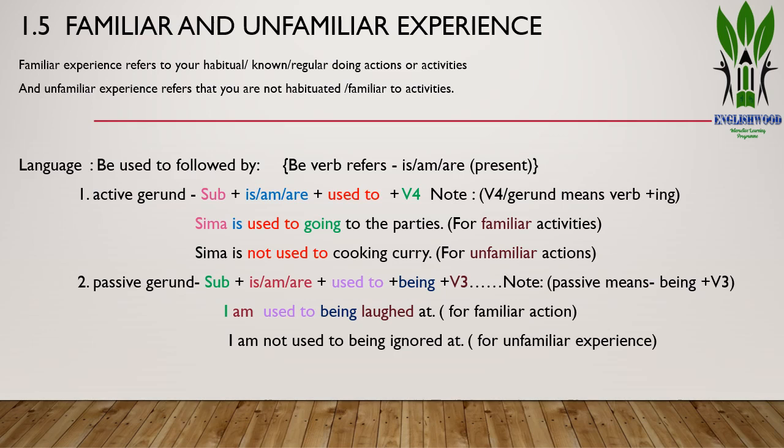In the active gerund structure: subject + is/am/are + used to + verb-ing. For example: 'Sima is used to going to the parties' — familiar activity, meaning Sima is habituated to going to parties. Or: 'Sima is not used to cooking curry' — she is not habituated to cooking curry. This is how we express familiar and unfamiliar experiences.